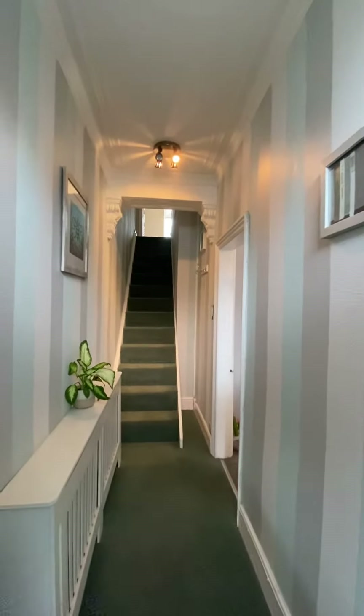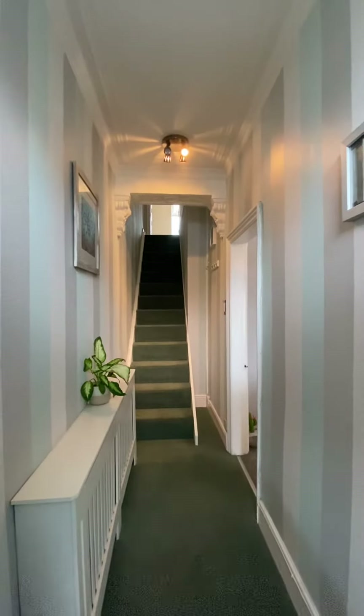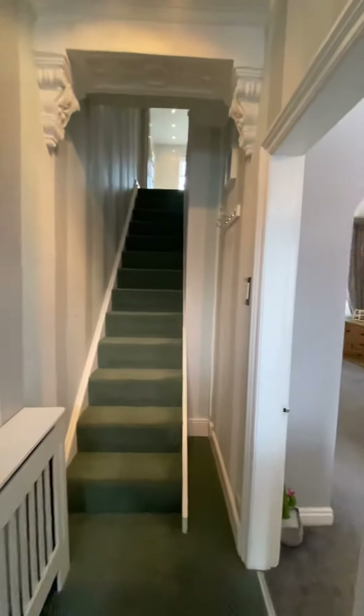Hi everyone, today I'm here to show you around this spacious two-bedroom bay-fronted terrace property on Wellington Terrace in Salford, M5. As you'll see as we go throughout, the property is in really good condition and has been recently redecorated downstairs.